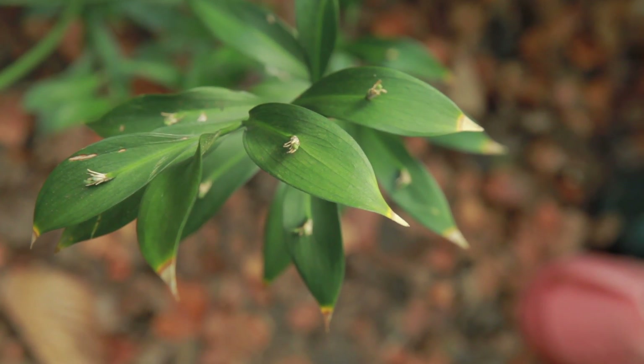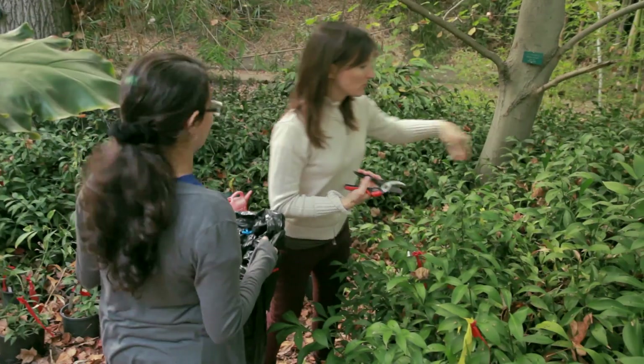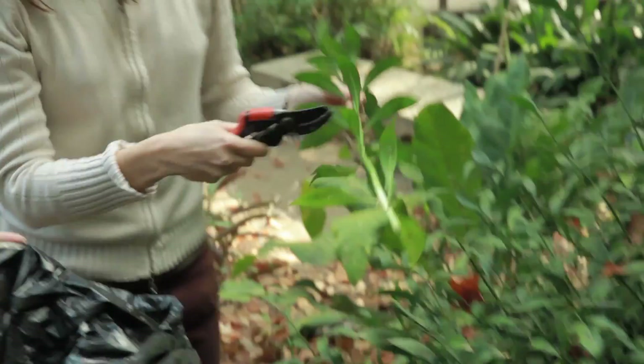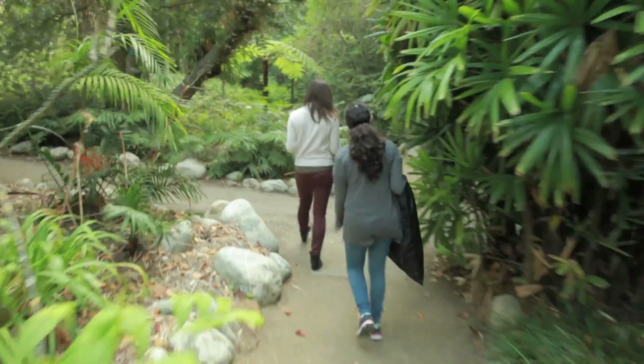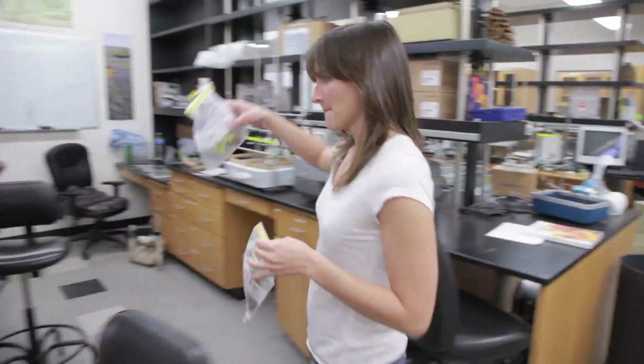There are so many fundamental questions that we don't know — for example, where water evaporates from in the leaf. How can we not know that? So I study water movement through leaves. What I do in the garden most often is collecting shoots and then bringing those back to the lab, so we can measure the actual flow of water through that leaf.